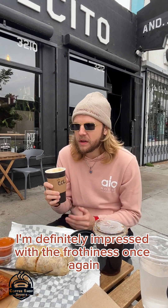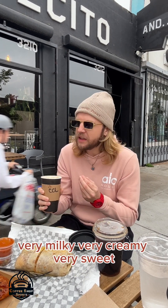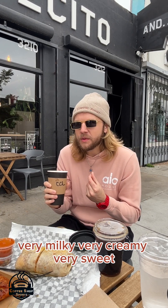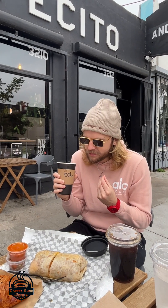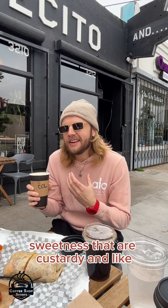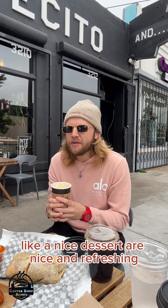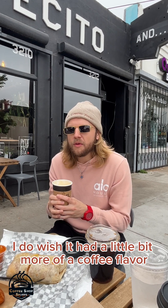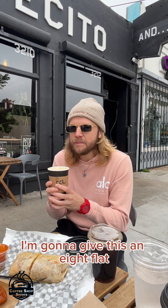Definitely see what Zach's saying. I'm definitely impressed with the frothiness once again — it's a quality froth. Very milky, very creamy, very sweet. The notes of sweetness that are custardy and kind of like a nice dessert are nice and refreshing. I do wish it had a little bit more of a coffee flavor, so that kind of lowers it. I'm going to give this an 8 flat.